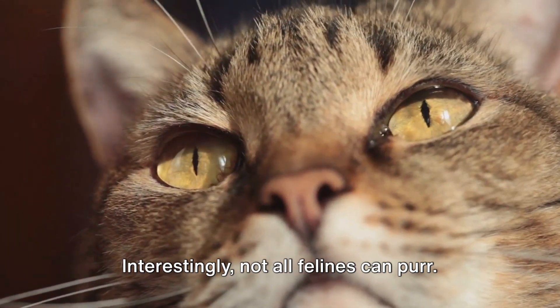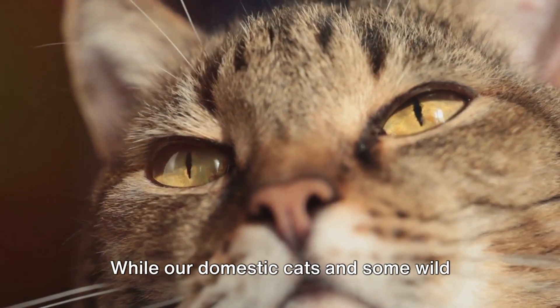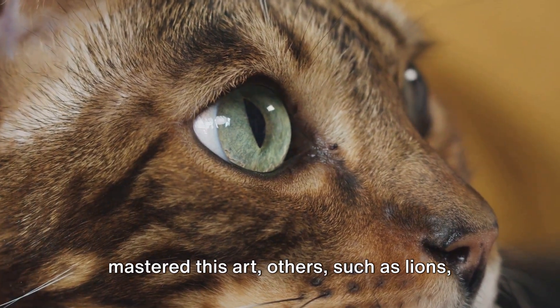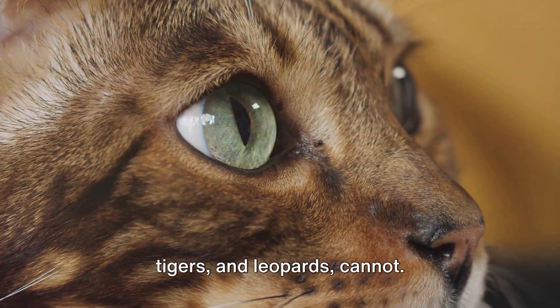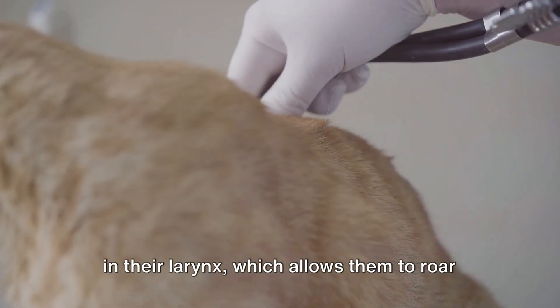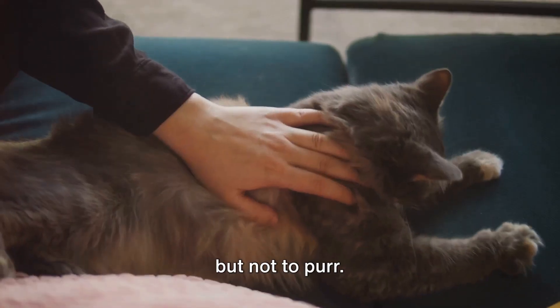Interestingly, not all felines can purr. While our domestic cats and some wild cats like cougars and bobcats have mastered this art, others such as lions, tigers, and leopards cannot. These big cats have a different structure in their larynx, which allows them to roar but not to purr.